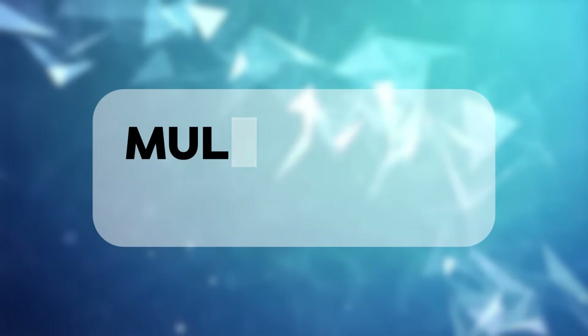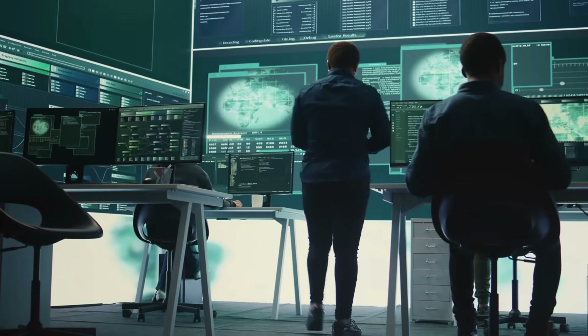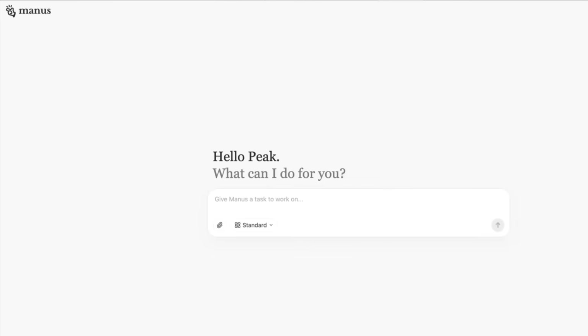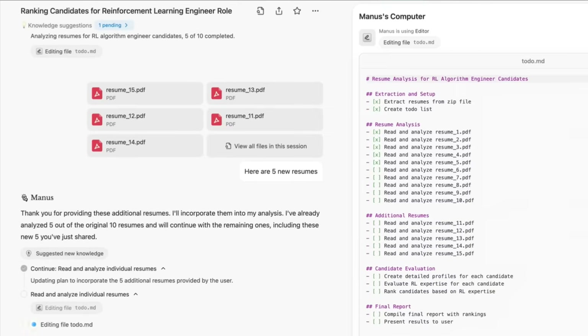So how does it accomplish this? Manus uses what's called a multi-agent architecture. Imagine a team of specialists working together, each with different expertise, but coordinating seamlessly. Manus combines multiple large language models, including Anthropic's Claude and Alibaba's QN, with specialized tools and algorithms that handle different aspects of a task. The system breaks complex requests into smaller steps, then executes them systematically.